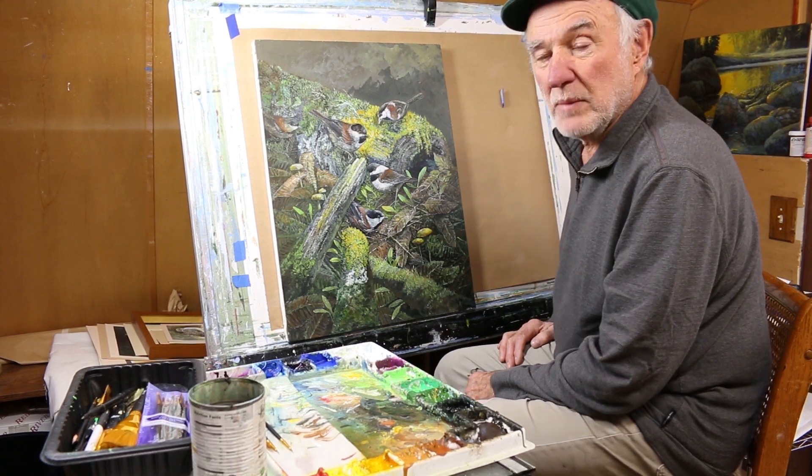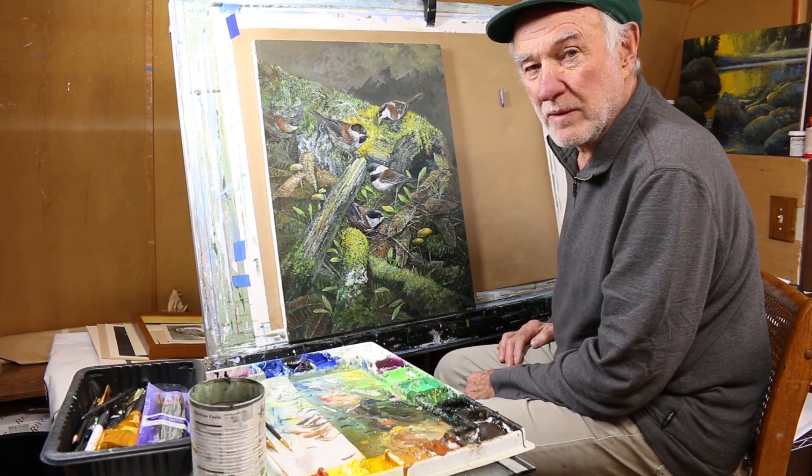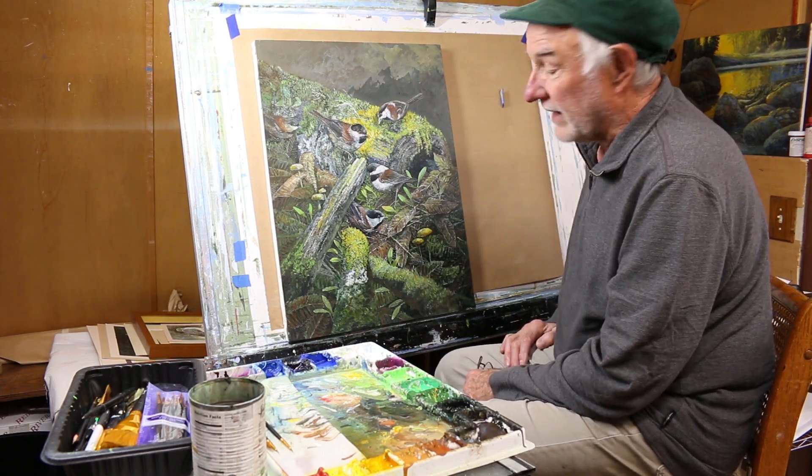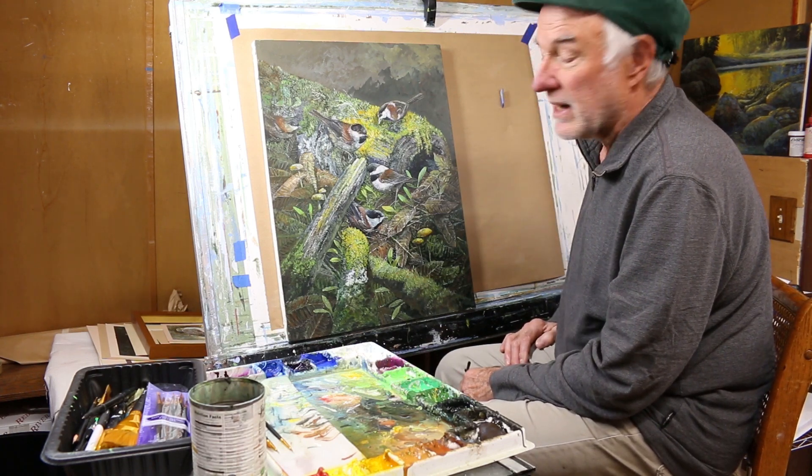I like them a lot — they're like part of the family now. Of course, I can't tell them apart; they all look exactly the same. But for me, it made a nice painting.